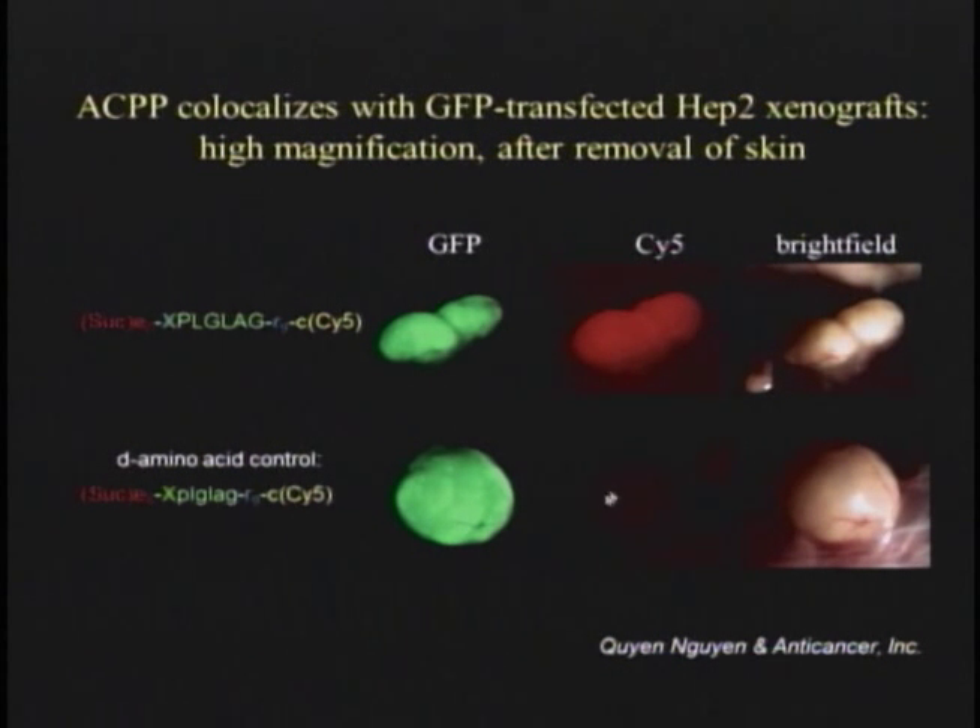I wouldn't be giving this talk except that it does seem to work. Here is an example of such a peptide: nine negative charges colored red, nine positive charges colored blue — that's nine arginines in D-amino acids (lowercase is our convention for D-amino acids). In the middle is a cleavable linker, PLGLAG, in L-amino acids, natural amino acids that can be cut by MMP-2 and 9, which cut right between the glycine and the leucine. This is what we inject.